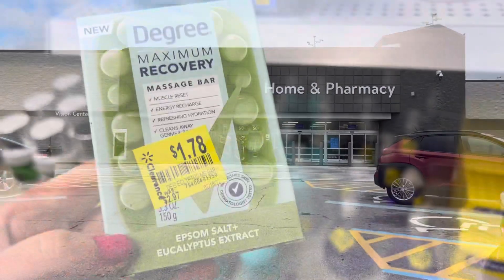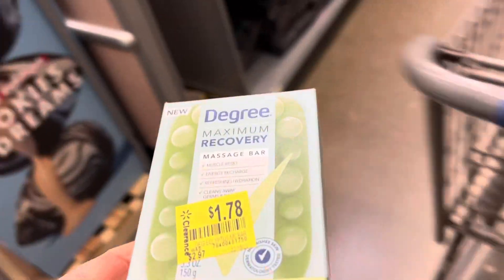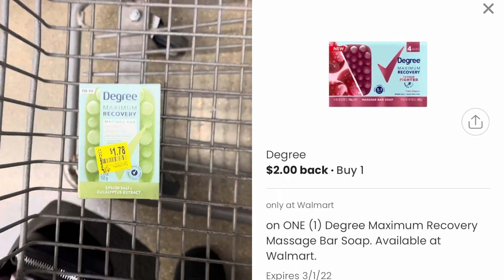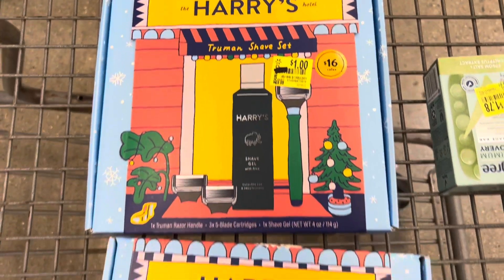The first place that I head to in store is the clearance section, and I find this Degree massage bar marked down to $1.78. It's not attaching to the Ibotta rebate, but I'll get $2 back from the Coupons.com app and a 10-cent rebate from Ibotta, making it a 32-cent moneymaker.